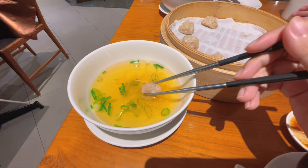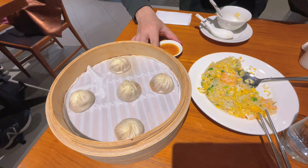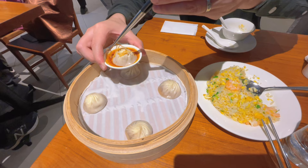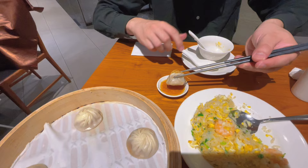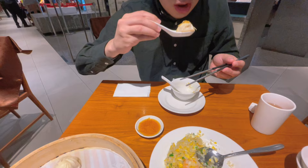They only serve this mini Xiao Long Bao on weekend mornings. The specialty is that they provide you with soup so you can eat the Xiao Long Bao with it. The signature pork Xiao Long Bao is here — just dip it in soy sauce with ginger, that is the best way to taste it. Please eat just a little bit in one bite so you can enjoy the flavor to the fullest.